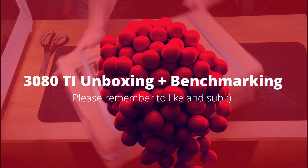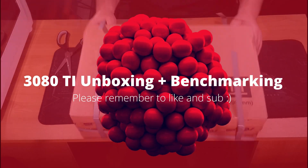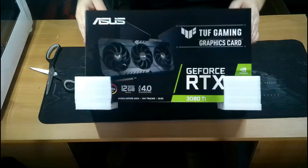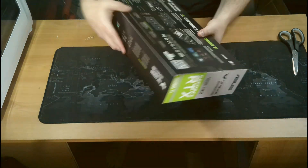Hi and welcome back to another video with Budget Tech. Before I start this benchmark, please like and subscribe if you have not done so already. Also stick around till the end of the video for the benchmarking results, as you wouldn't want to miss that.